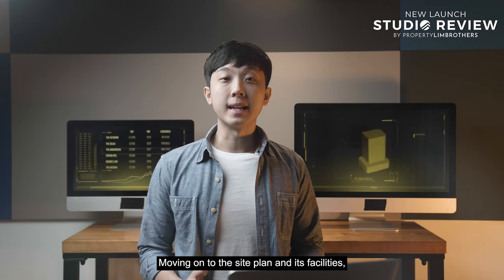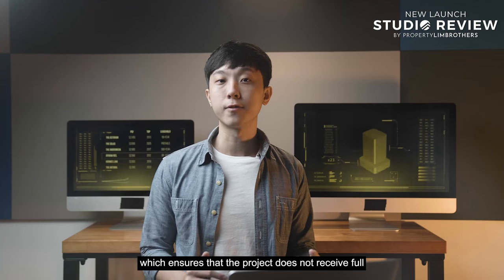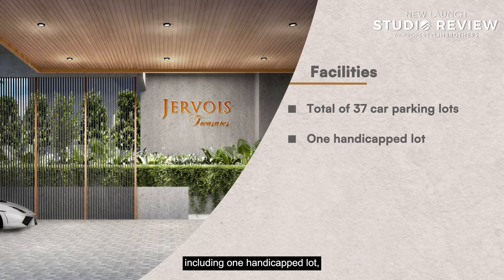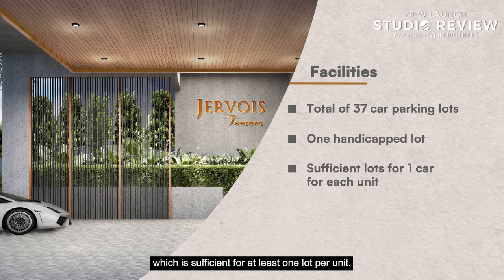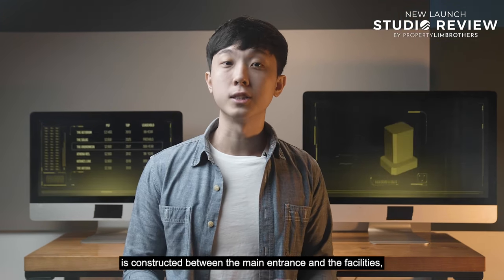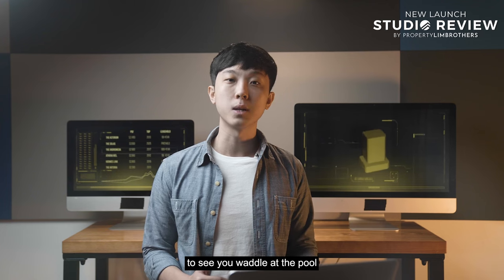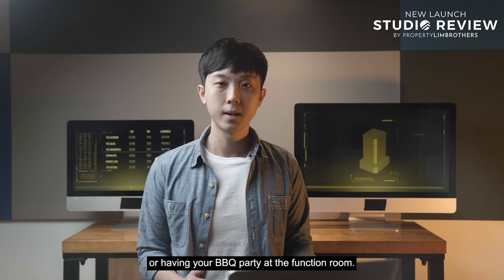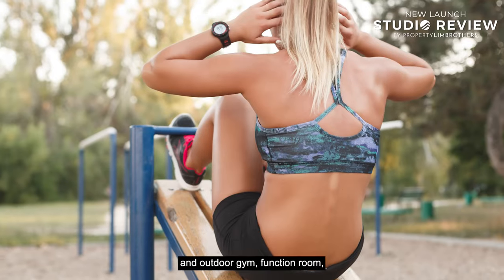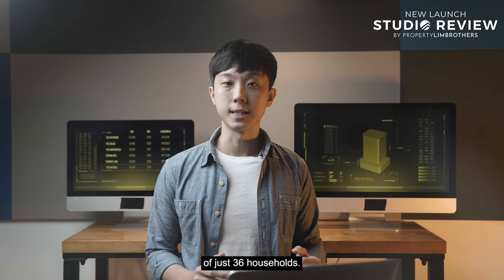Moving on to the site plan and facilities, the project has a general northwest-facing main entrance, ensuring it does not receive full, direct sunlight throughout the day. There are 37 car parking lots including one handicapped lot — sufficient for at least one lot per unit. For privacy, the developer has placed all the facilities at the opposite end from the main entrance. Because the residential tower is constructed between the entrance and the facilities, non-residents will not be able to see you at the pool or at the BBQ party in the function room. Jevois Treasures has full condominium facilities including a swimming pool, outdoor gym, function room, children's playground, and BBQ deck — certainly sufficient for a community of just 36 households.